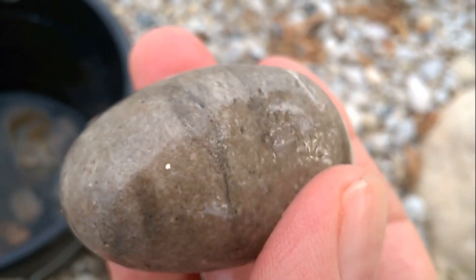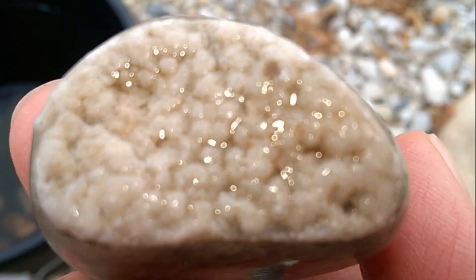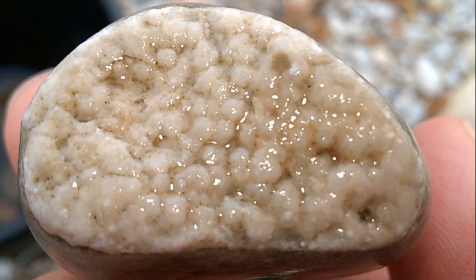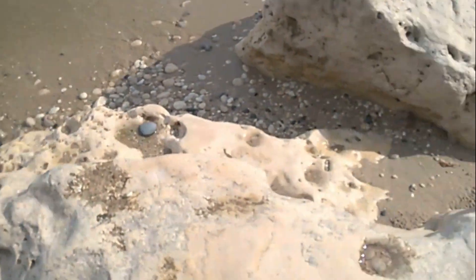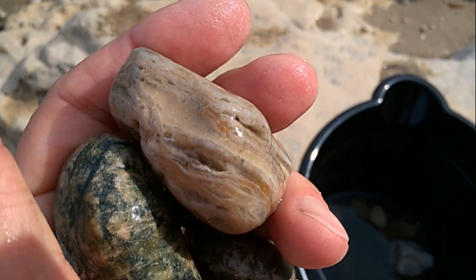I thought it was at first some kind of maybe mudstone thing. That's on the inside — just amazing. I just grabbed a couple more. I'm going to get them wet. It's a really pretty sponge fossil.